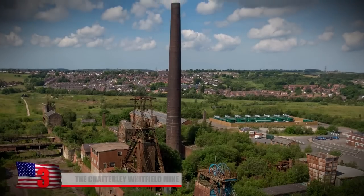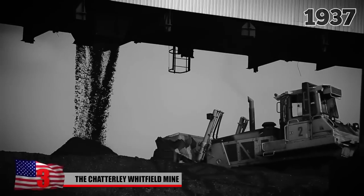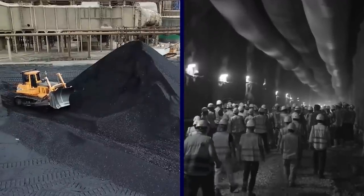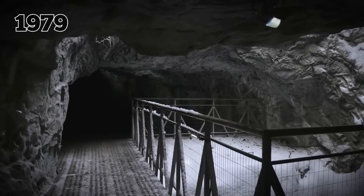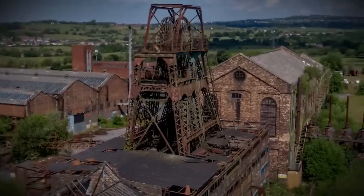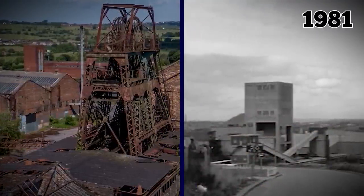Number 3: The Chatterley Whitfield Mine. The Chatterley Whitfield Mine is an old, disused coal mine outside of Trent in the United Kingdom. Back in 1937, it was the biggest mine in the area and the first in the UK to produce a million tons of coal in a year. But like other mines around the world, its coal production came to a screeching halt in 1977. Just two years later, in 1979, the mine was turned into an underground museum — the buildings were renovated and the rusty machines restored to their original condition. However, the museum was connected to the Woolstanton Colliery Pits, which stopped producing coal in 1981.